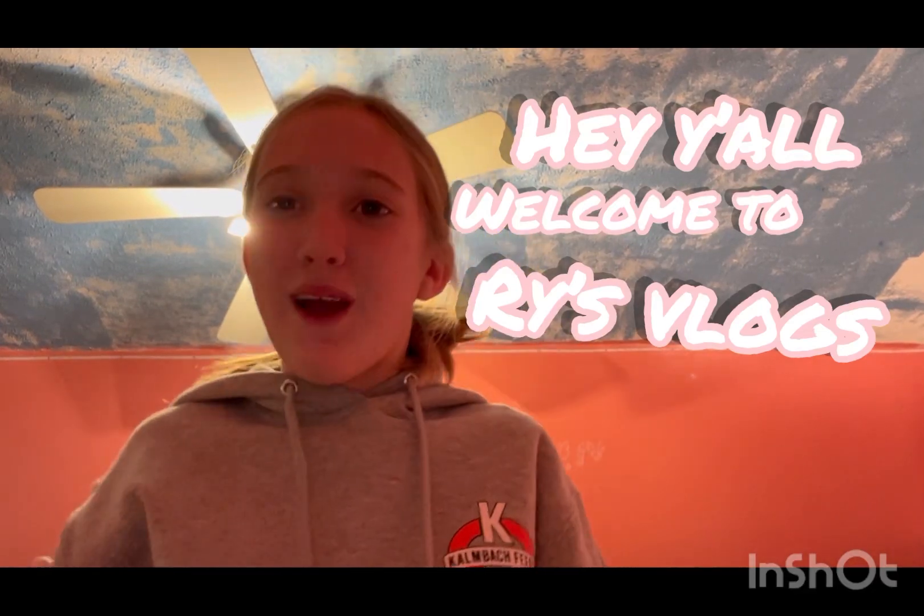Hey guys, welcome back to Rise of Vlogs. This is one of my first videos, besides shorts, and I'm super excited for today's video. I have two gifts that I want to show you. Both came from Dollar Tree — all the stuff in them came from Dollar Tree. So let's get started.